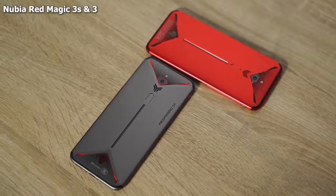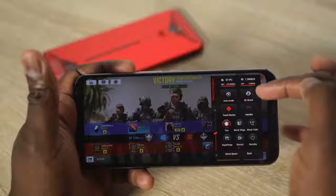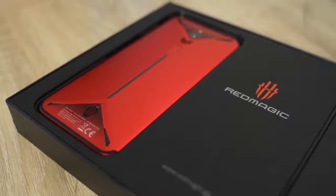My number two device is actually two devices in the same family — the Nubia Red Magic 3 and Red Magic 3S. They're very similar devices: one came out earlier in the year, the second one came out towards the end of the year. Both of them are pure gaming devices with 6.65-inch displays at 2340 by 1080p resolution. Both have 5,000mAh batteries. The key difference is that the Red Magic 3 has the Snapdragon 855, while the Red Magic 3S has the 855+. I'm going to focus on the Red Magic 3S here.